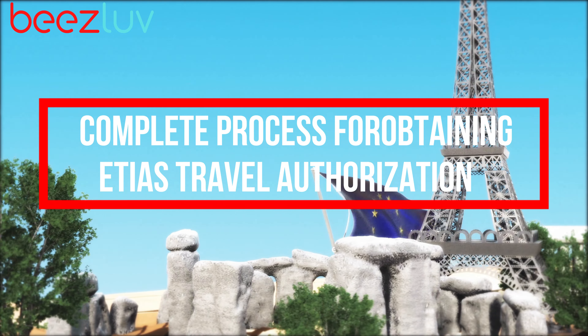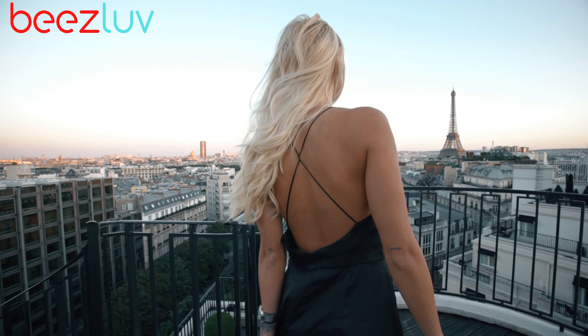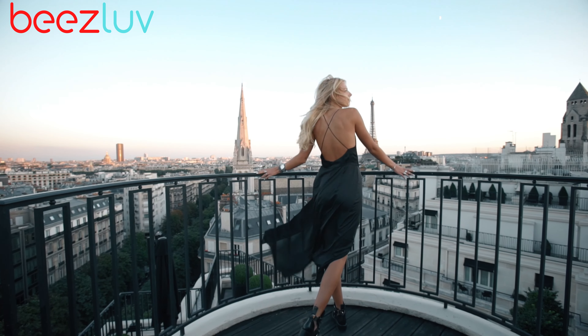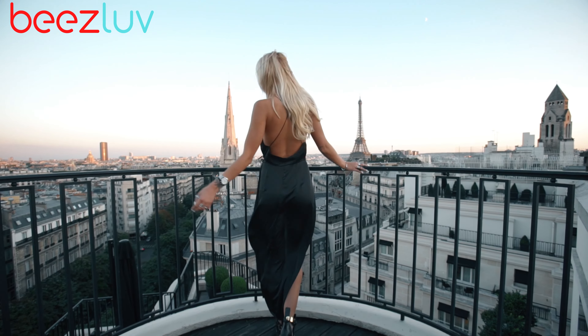Once you are approved for travel, the authorization entitles visitors to stay in European countries that require ETIAS for up to 90 days within any 180-day period, and travelers must be in possession of a valid ETIAS during their entire stay.